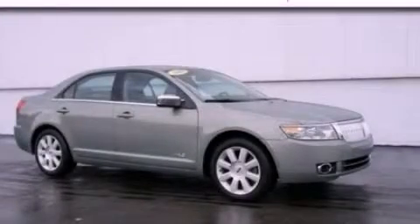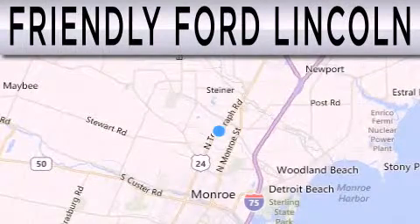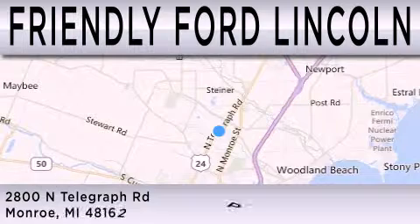Call now to find out how you can own this breathtaking vehicle. Friendly Ford Lincoln is dedicated to doing everything possible to ensure that the experience you have selecting your next vehicle is as pleasant as possible. We're located at 2800 North Telegraph in Monroe.